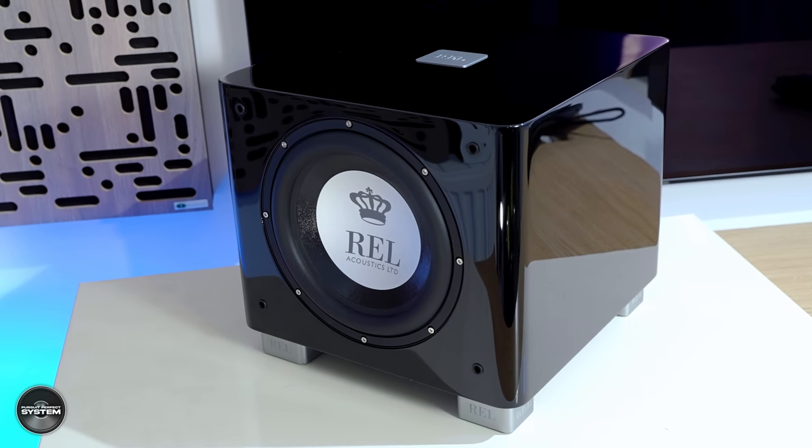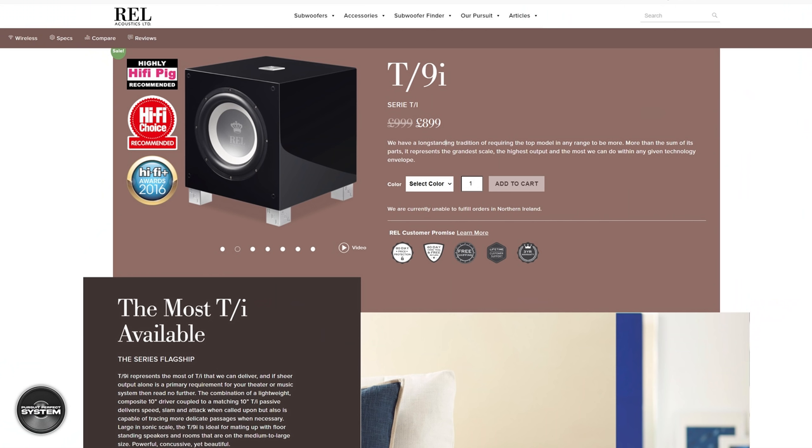That's why I was excited about the new TX range — REL told me they've been completely redesigned and improved to better match the performance of the Serie S subwoofers, just at a more affordable price point. The T9X is the flagship and costs £1,299. The T7X costs £999 and the T5X costs £649. That's about a 30% price increase over the outgoing T9i, which cost £999. REL says the X stands for 'extra.'